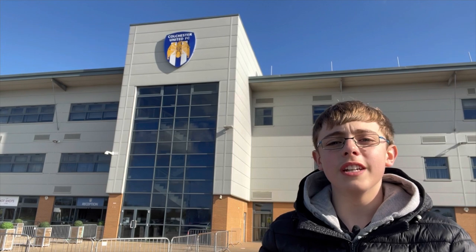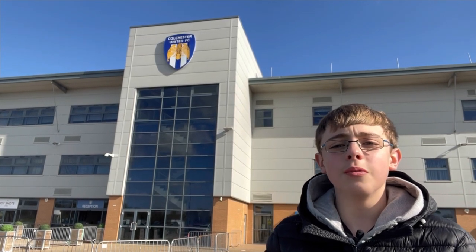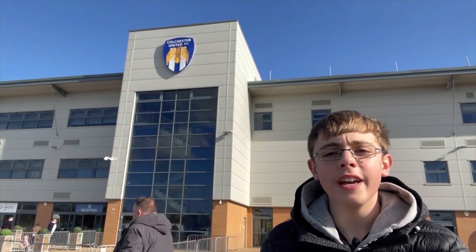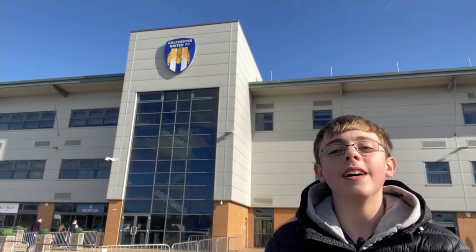Today I'm here in the oldest town in Britain for a brand new Around the Ground. It's Colchester United versus Oldham Athletic and as always I'll be exploring the stadium, taking a look through this club's near 90-year history and interviewing a member of the team. Let's go.